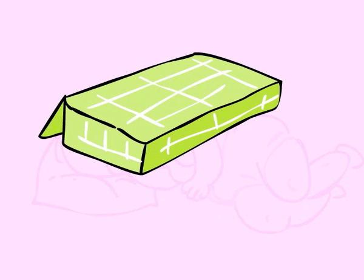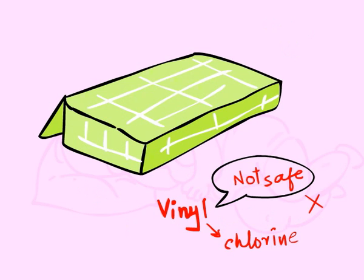Many of the quick-remove sheets you can purchase that are labeled as organic contain vinyl. While this is a vinyl that does not contain chlorine, it is still in the category of less-safe plastics.